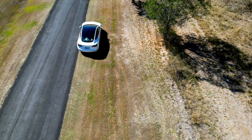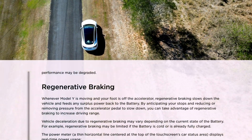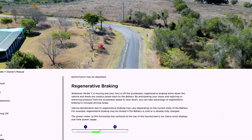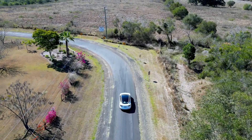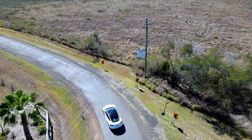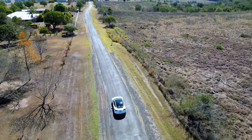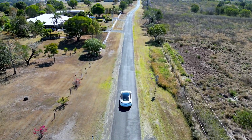Welcome back to the channel. Today we are testing the regeneration capability of the Tesla Model 3. Tesla does have regenerative braking which allows the kinetic energy of braking to be converted to electrical energy, stored in the battery. It helps enhance the range we get from our cars, and Tesla is quite famous for it because it's quite efficient when it comes to this regeneration technology.